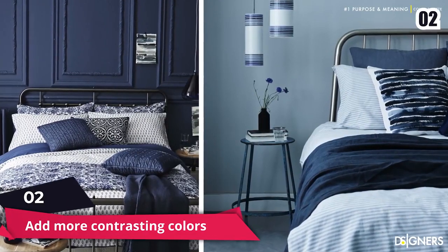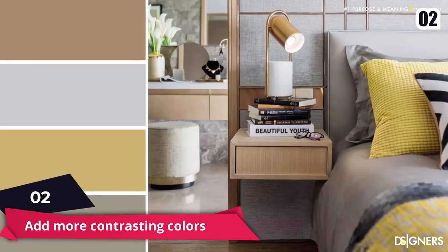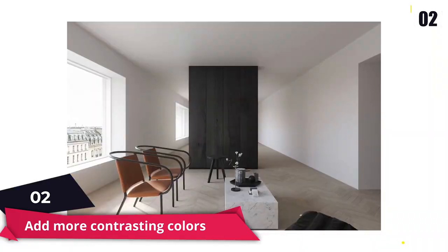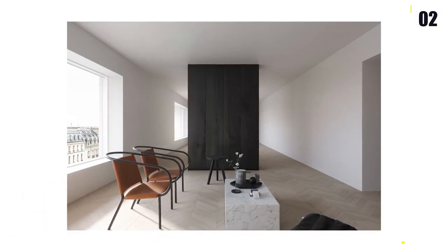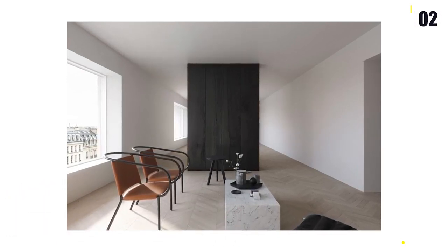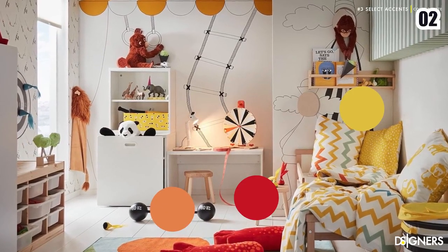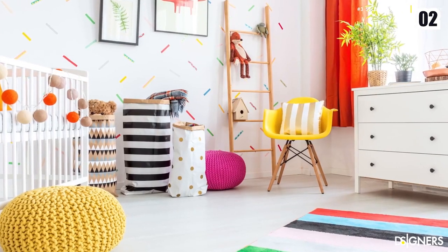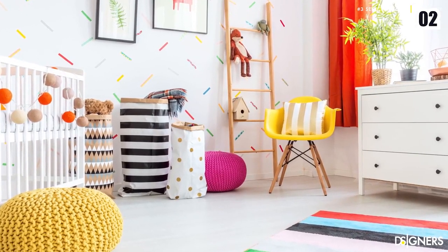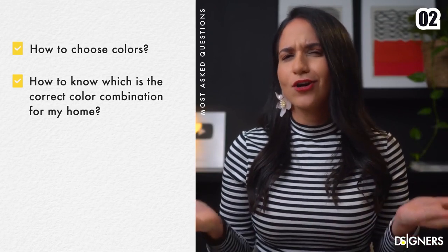Number 2: Add More Contrasting Colors. A bedroom that is completely white will make your room seem larger; however, it can seem too stark and sterile, making you instantly bored. You can use yellow, green, blue, or any other vibrant colors you choose — it wouldn't distract you from your restful night's sleep. Instead, it will give your bedroom a new look.